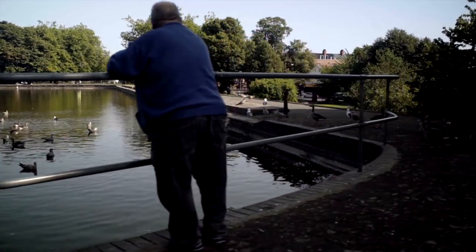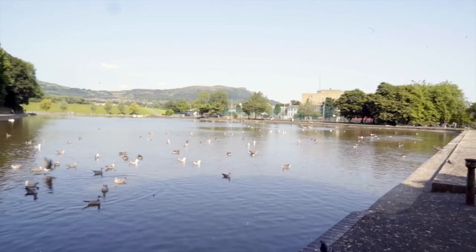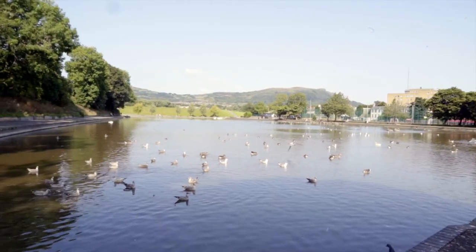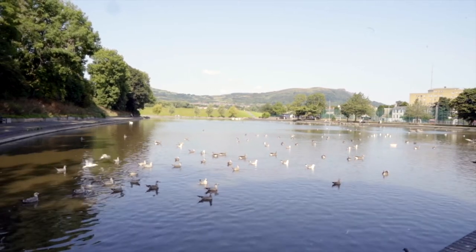Under the direction of William Dargan, the Waterworks were excavated on the Antrim Road. Two deep ponds were constructed, which were supplied by water from Cave Hill and Cavehill Glen, and the first houses received water in 1840.